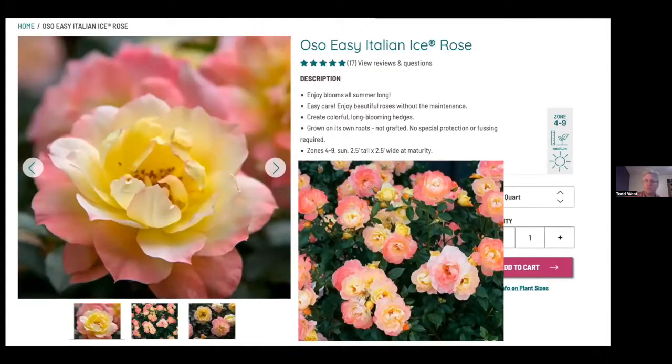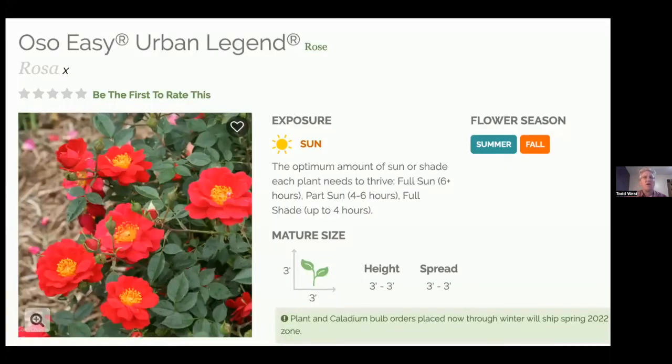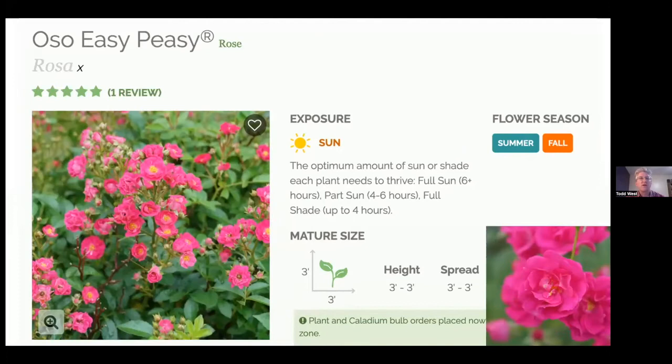Roses — there's a handful of new roses with the Oh So Easy series. Oh So Easy Italian Ice has beautiful color — just absolutely fabulous, and hardy to zone four. Then there's Oh So Easy Urban Legend — a really nice color for a rose. And Oh So Easy Peasy. Three new Oh So Easy roses to add to our landscape.